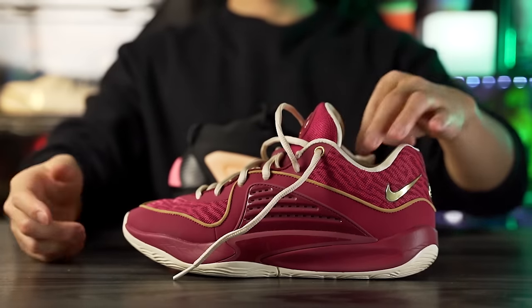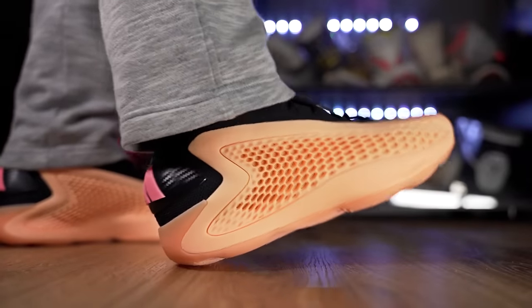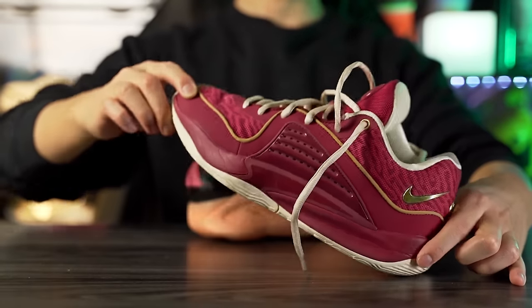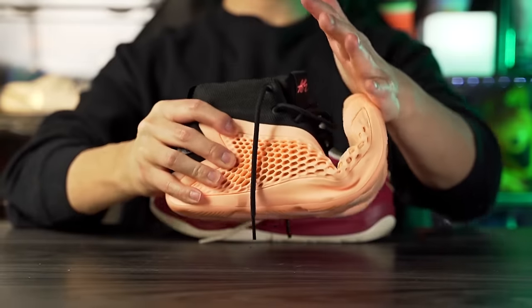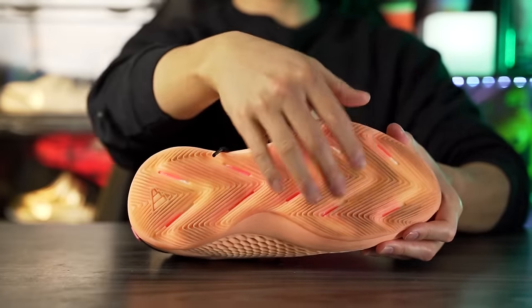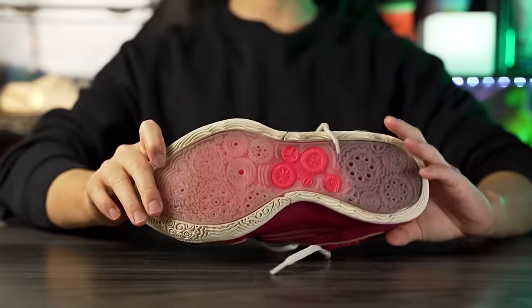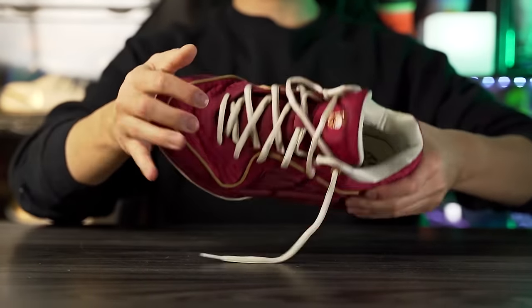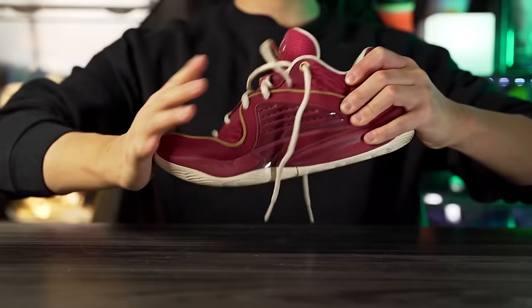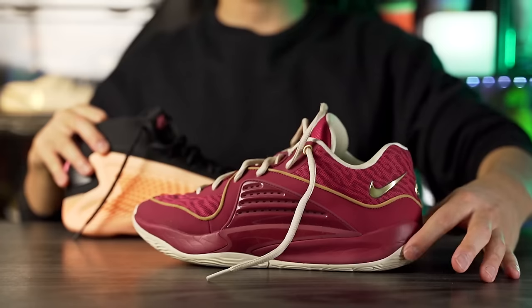Moving on to heel-to-toe transition — both are pretty smooth. Both have a nice curved shape in the heel, though the AE1 is caged so there's less compression. The KD16 is a little smoother in the heel due to exposed foam giving nice compression. In the forefoot both have a nice curved shape. The AE1 has great springback from its full-length plate visible through the translucent outsole in an X shape. The KD16's plate starts in the midfoot and runs to the forefoot but feels a bit stiffer, possibly due to the plastic used.